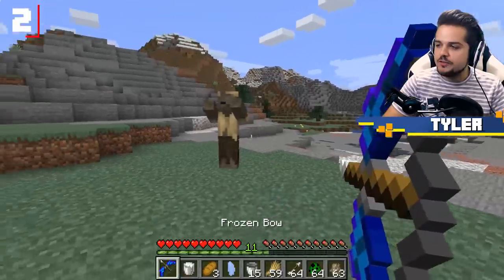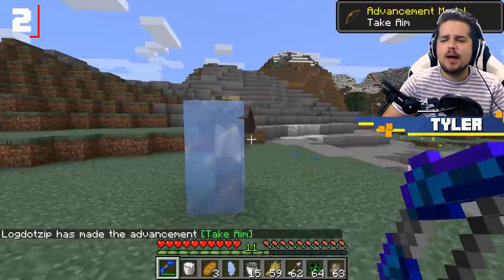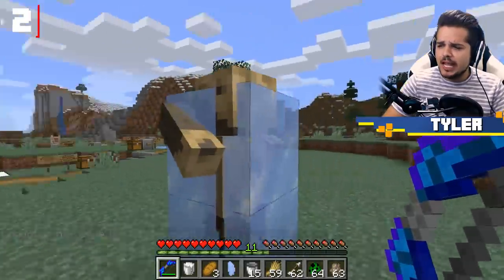The frozen bow can actually freeze nearby entities in place. You have to fire nearby them in order for the effect to take place, but as you can see here, this mob is completely — well, mostly — obscured and covered in ice.